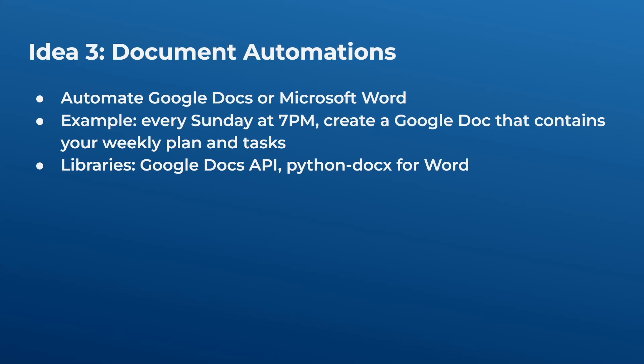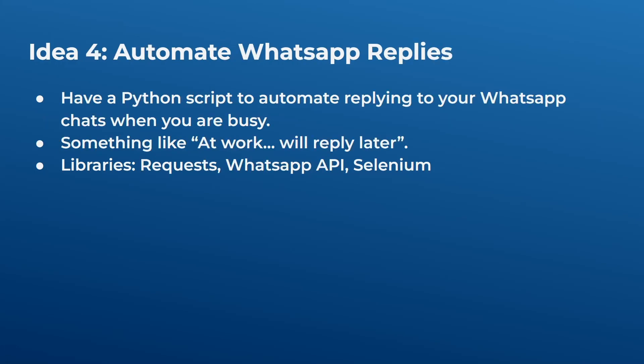Idea three is document automation — automating Google Docs or Microsoft Word. For example, every Sunday at 7 PM you could have a Google Doc created that contains your weekly agenda and tasks. A Python script using the Google Docs API would create a new document from a template on that schedule. You can also use the python-docx library for Microsoft Word. You could also use this to generate 100 documents at once for any reason.